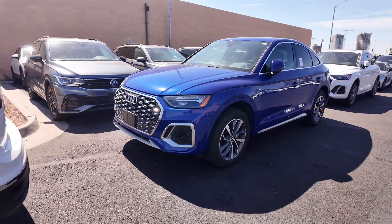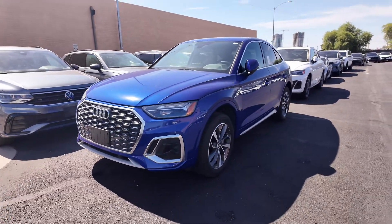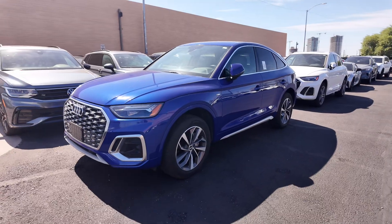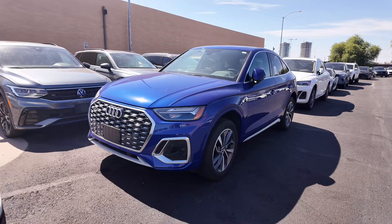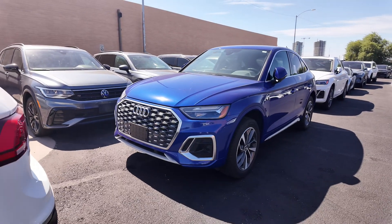You're also going to have the ultra blue metallic exterior — I think it looks really fancy — with the rock gray leather interior, all-wheel drive, a two-liter four-cylinder turbocharged engine with a seven-speed automatic transmission, and it gets 23 miles per gallon in the city with 28 on the highway.